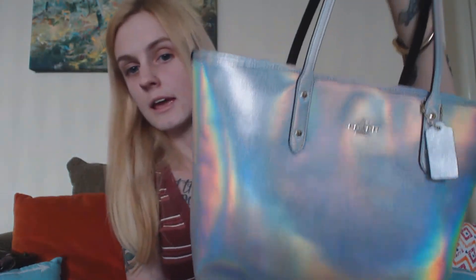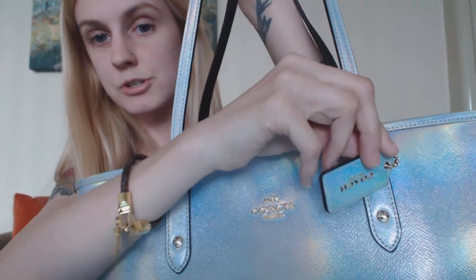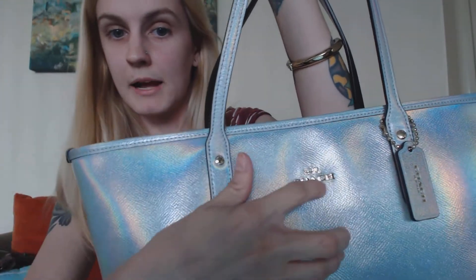The next bag is my Coach Hologram Tote. I was watching this bag for quite a while and fell in love with it online, but then found out they stopped selling it in stores. I came across it at the Coach Factory outlet store at a third of the retail price, so I had to buy it. It sits really nicely on your shoulder with a nice drop — it doesn't dig too far into your arm. It comes with a little Coach tag and a hologram Coach plaque.